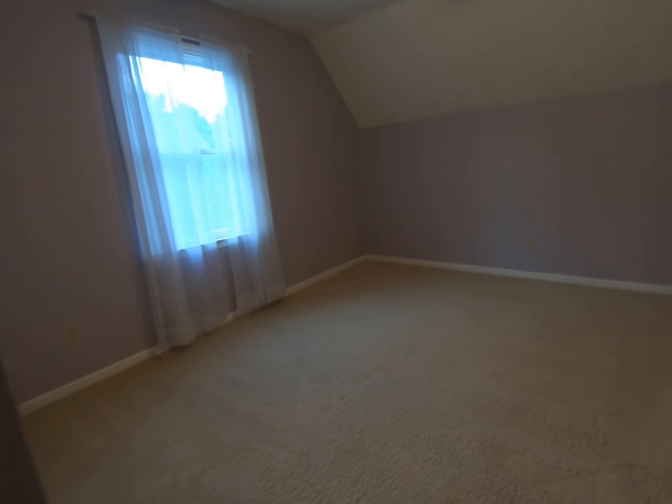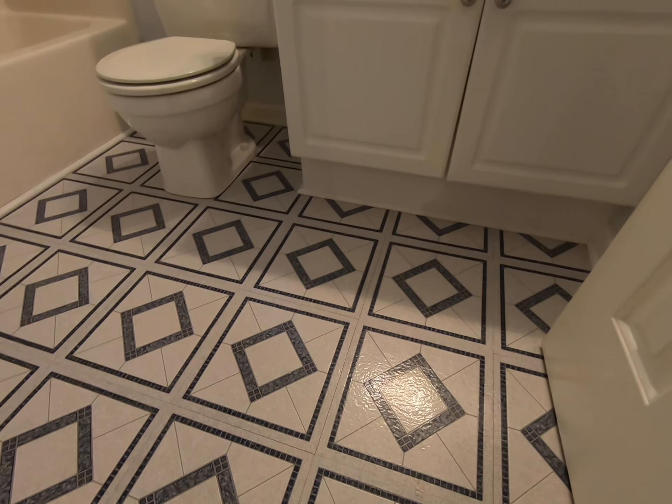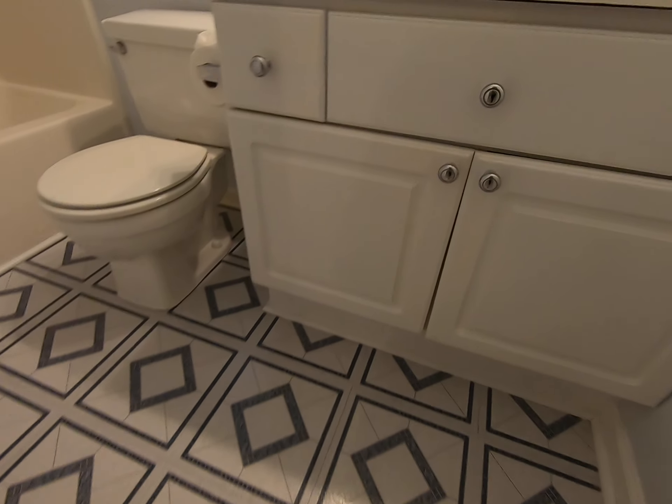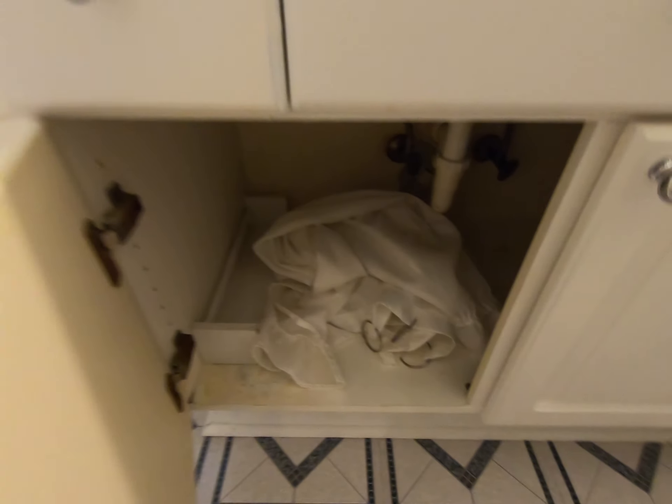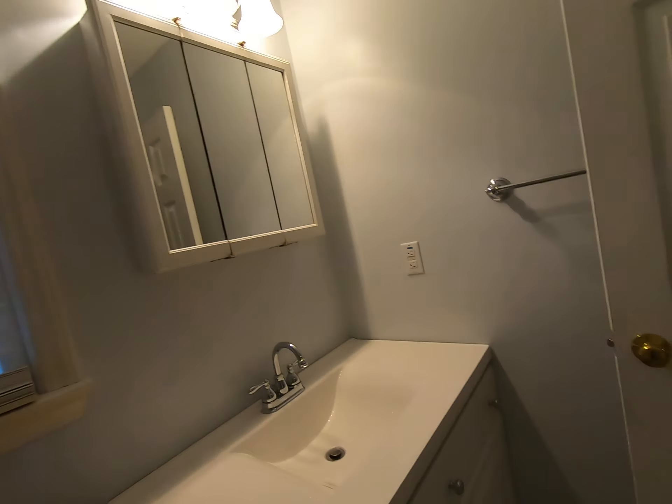We've got a little floored storage off of this room. This is a peel-and-stick tile here in the upstairs bathroom, and it actually is in really good shape. I wouldn't normally like that material, but it looks nice in the house.